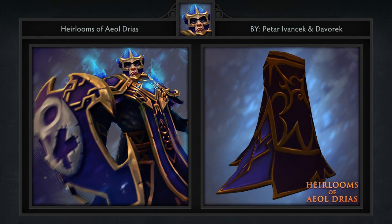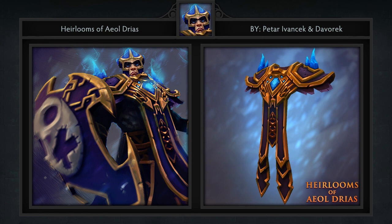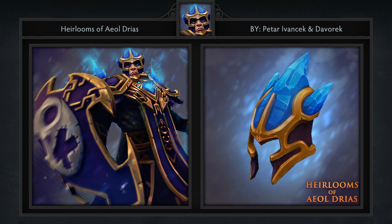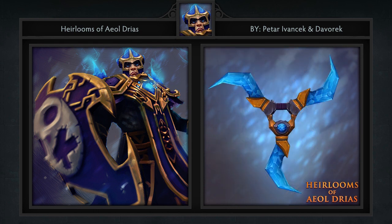Third is surprisingly our only set of the week. It's named the Heirlooms of the Eyal Dryas for Silencer, created by Peter Ivanchek and Davorek. It comes with 6 items including threads, bracers, a tunic, headgear, buckler, and weapon. I'm a real fan of the shield on this set as it kinda resembles the one included in our Aghanim's chest. But what really stands out here is the headgear, tunic, and weapon.